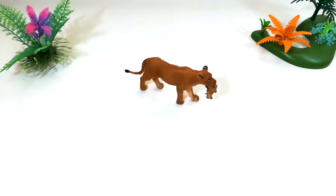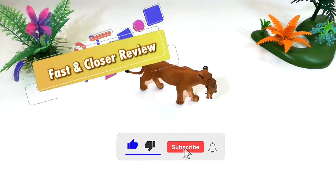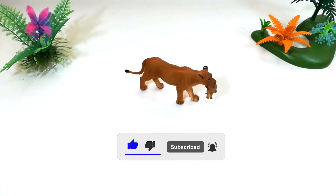Hello everyone. Before we start this fast and closer review, please don't forget to subscribe and activate the notification bell to receive our latest uploaded videos.